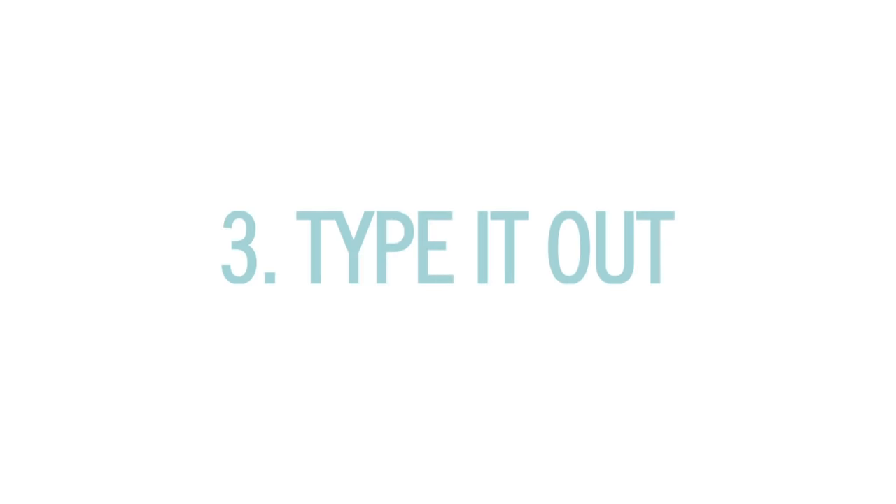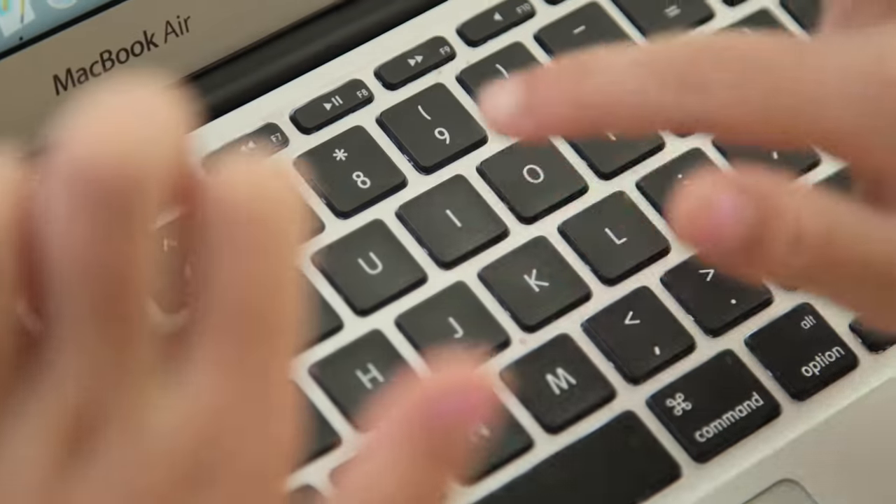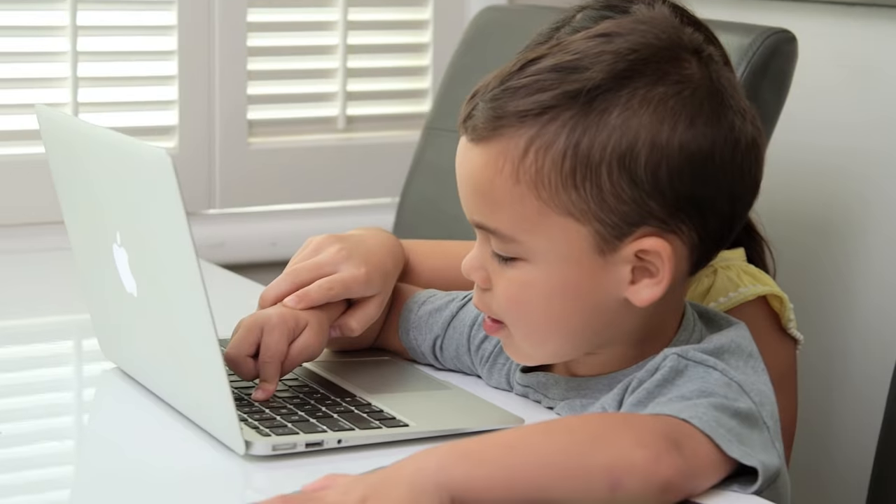Number three, type it out. My kids love the rare moments that they get to touch my beloved laptop, and so it doesn't feel like learning when Press is typing out words and sentences, or teaching her little brother how to spell.